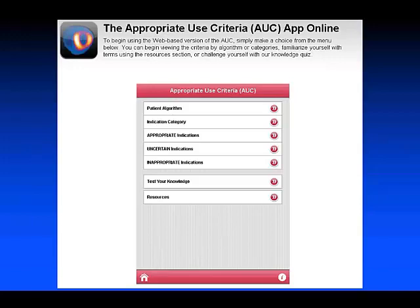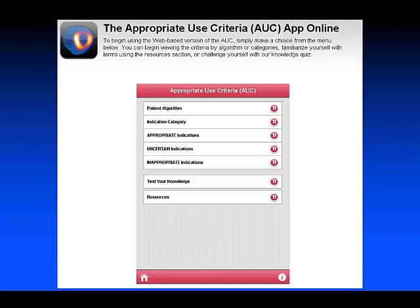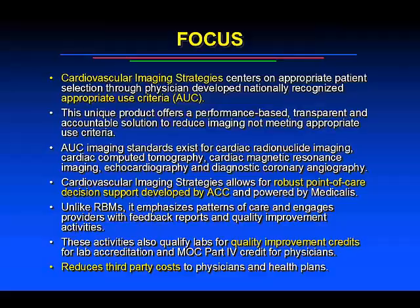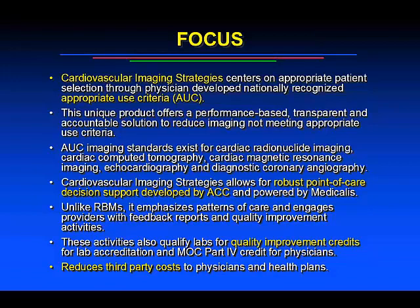The appropriate use guidelines were first published in nuclear cardiology in 2005, revised in 2009 and 2013. On your handheld device you can have all the appropriate use criteria at your fingertips. The ACC's implementation of the focus group promises to provide point-of-ordering appropriate use feedback to patients considering testing.